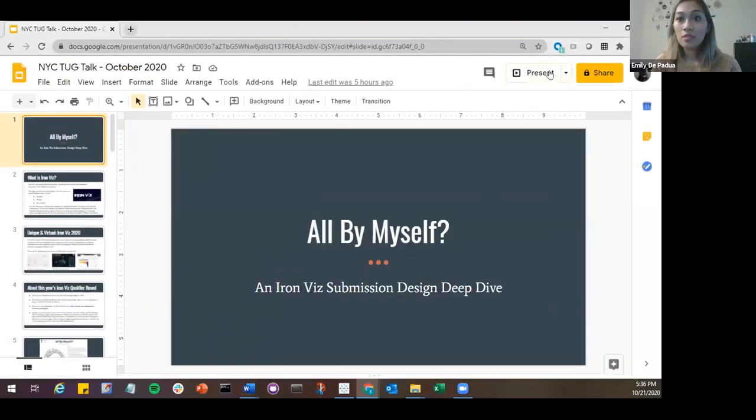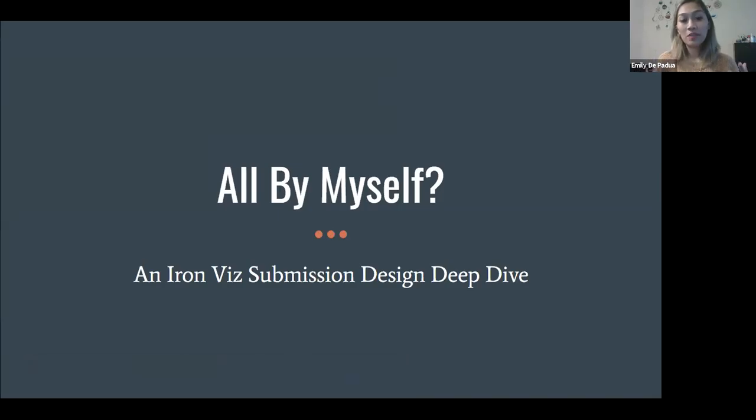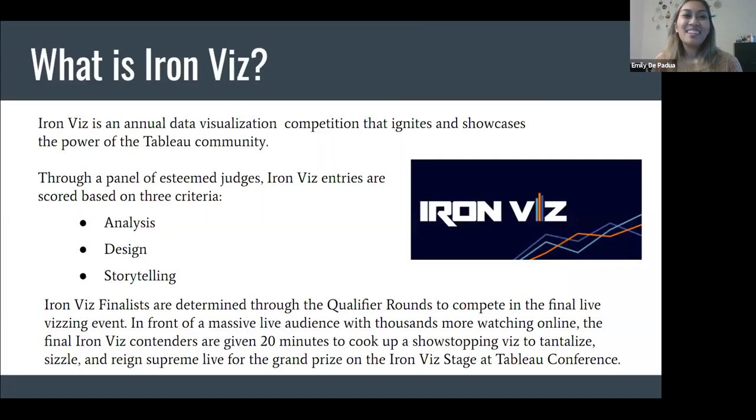Thanks Tyler. Just a quick refresher to level the playing field — what is Iron Viz? Iron Viz is an annual data visualization competition that ignites and showcases the power of the Tableau community. It happens roughly every year. Your entry is judged based on a panel of esteemed judges, and the scoring criteria are three things: analysis, design, and storytelling. The Iron Viz finalists are determined through qualifier rounds to compete in the final live event.